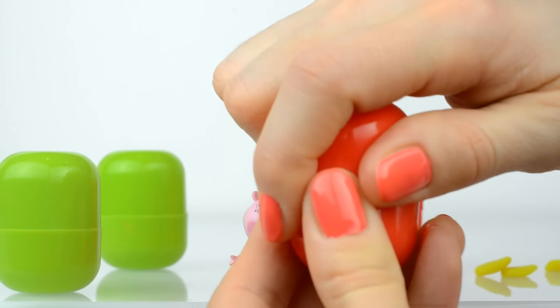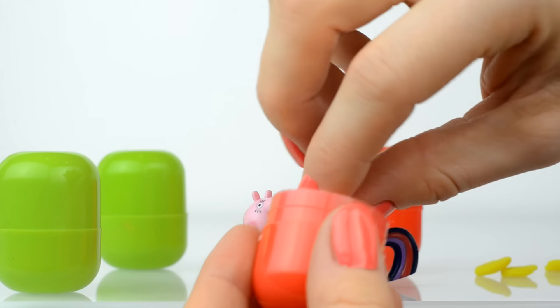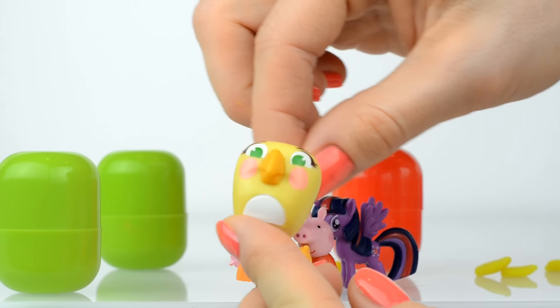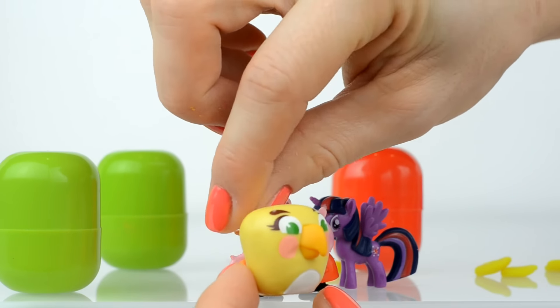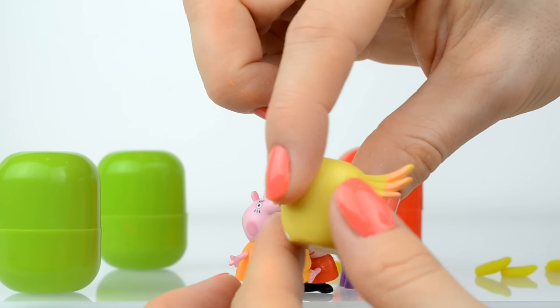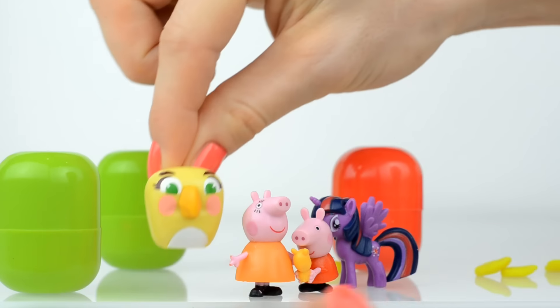Well, who is inside of this surprise? And here is Angry Bird! Do you know her name? Yes, her name is Poppy! And she is very funny!